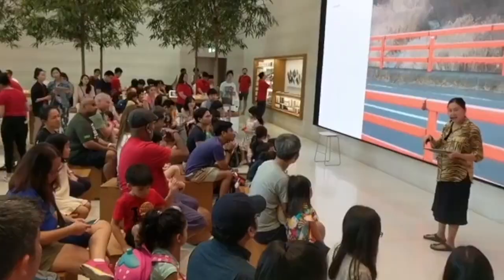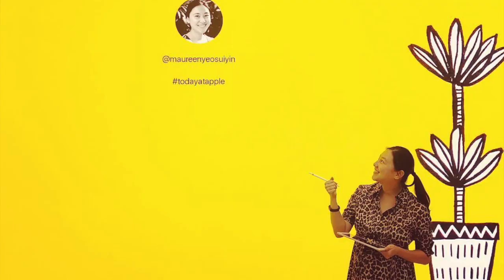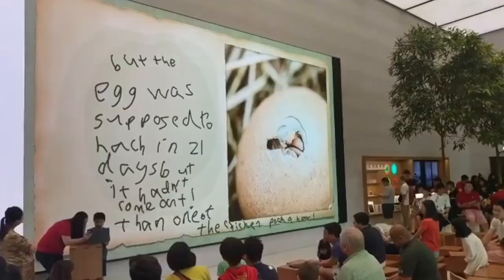Hey everybody! Did you know the Apple Store has free workshops for kids? I didn't until I got invited to give a talk there. This was in pre-COVID times when I was heavily pregnant with my first baby. I taught kids about the literary tradition of animal characters and three tips to write their own stories.